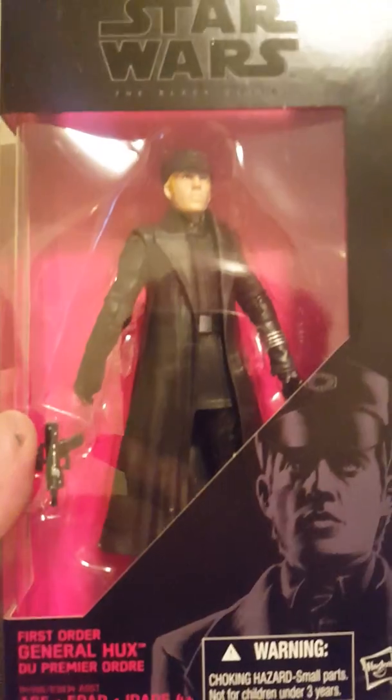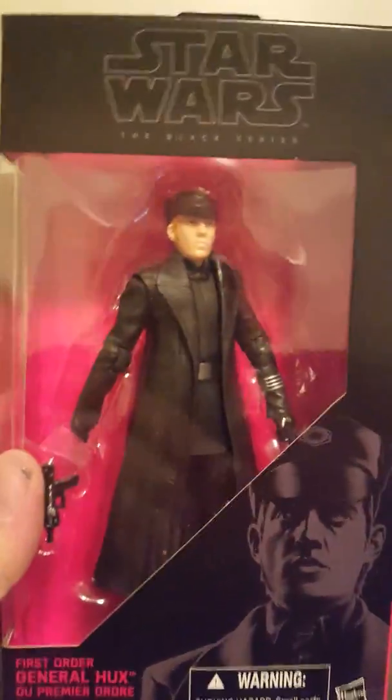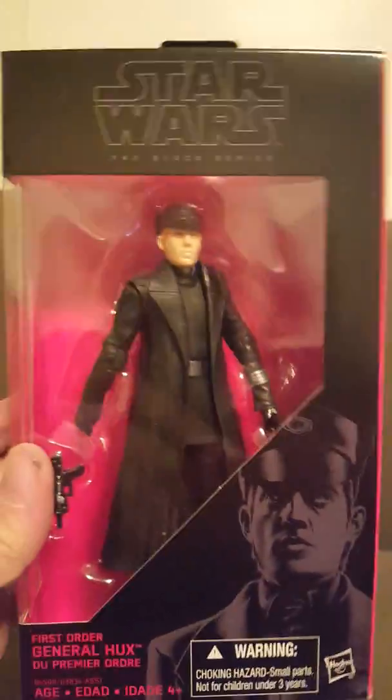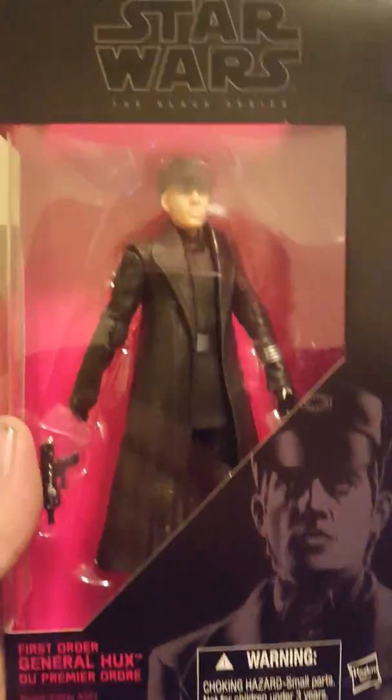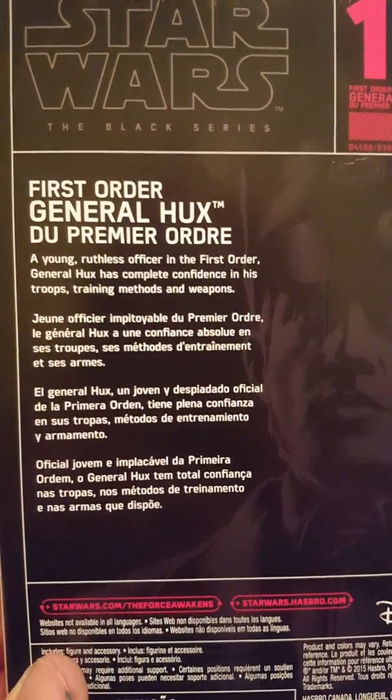Number thirteen: General Hux. He reminded me of Hitler with the First Order — he was cool. He had that whole 'you will bow down to the First Order' vibe. Of course his name is on the side. That's number thirteen, and here's a little description about him on the back.